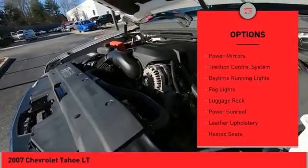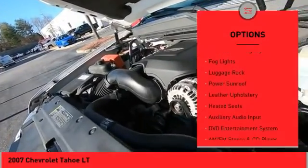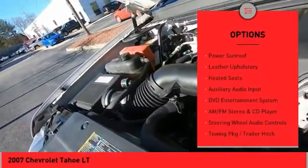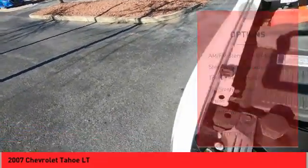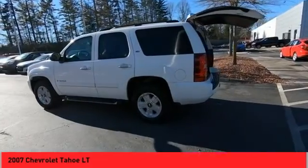Alloy wheels, power mirrors, traction control system, daytime running lights, fog lights, luggage rack, power sunroof, leather upholstery, heated seats, auxiliary audio input.